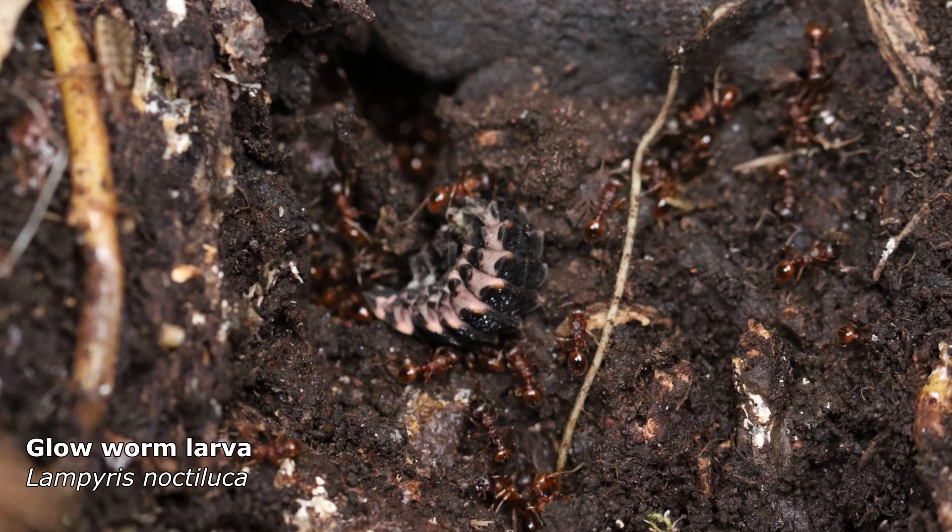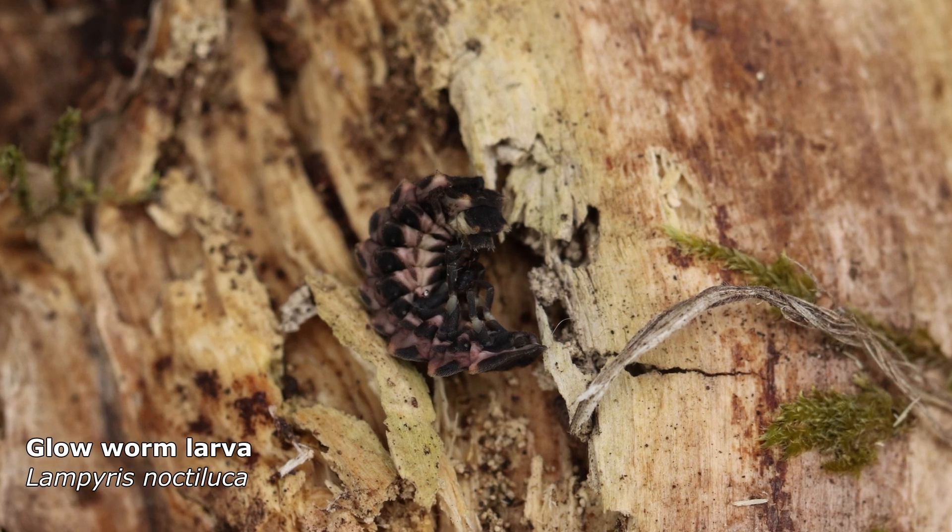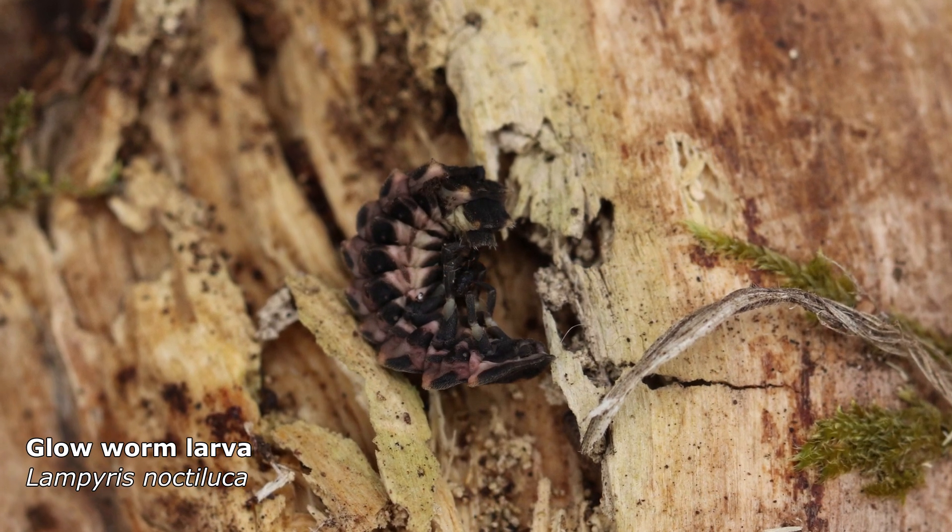We can see the ants next to the glowworm larvae. The relationship between the two is not clear — maybe just a coincidence. It was an interesting scene though.